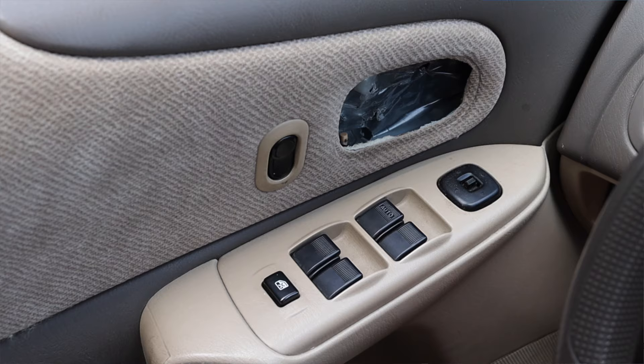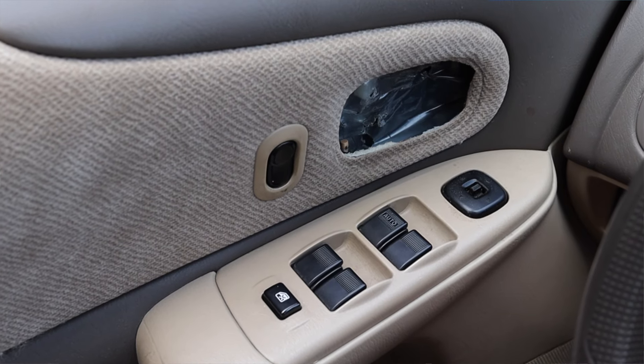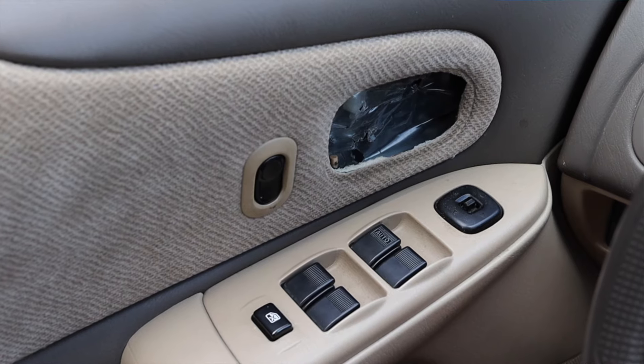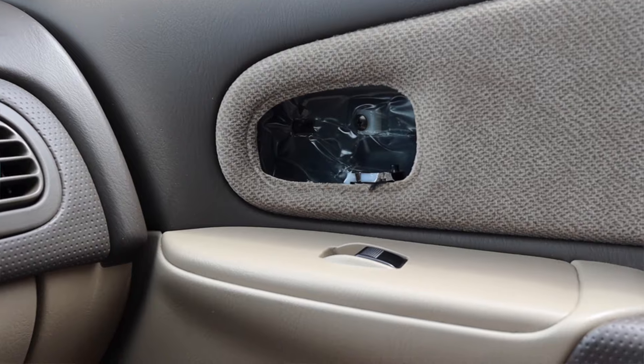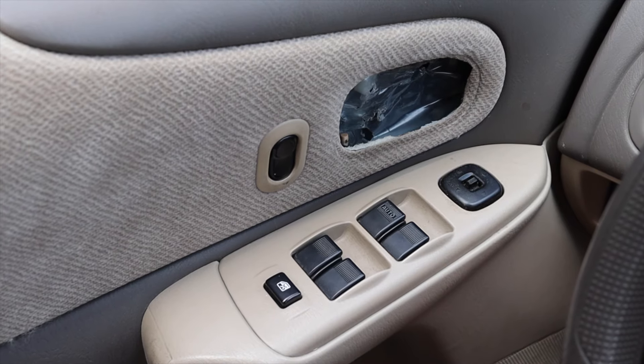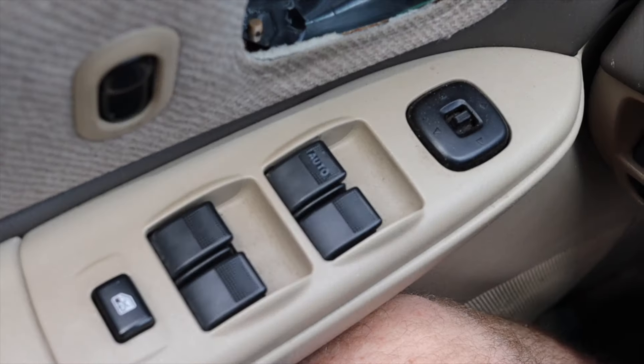Off to the left we have a climate control vent and a bunch of dead switches with the gauge dimmer switch. Moving out to the door, we would have a latch to get in and out, however it is broken on both doors, so I kind of feel like I'm in a Saw movie right now with no exit — but I'm sure I'll find a way. If this video is getting posted, then I did.